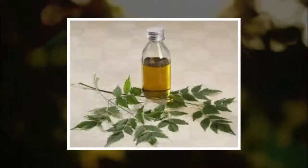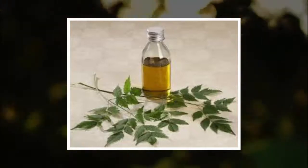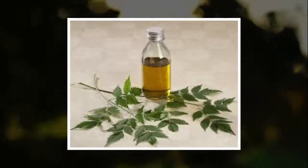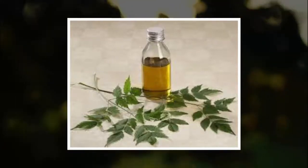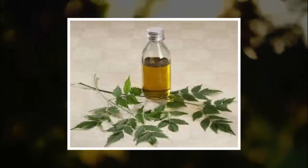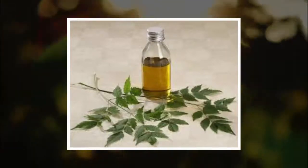Neem oil. Farmers of past and present have used neem oil to eradicate insects while keeping crops healthy. Neem oil is safe for humans, but affects scabies reproduction and lifespan. This makes neem oil a great remedy to help make scabies recovery speedy. Apply neem oil directly on the skin until you see desired results.